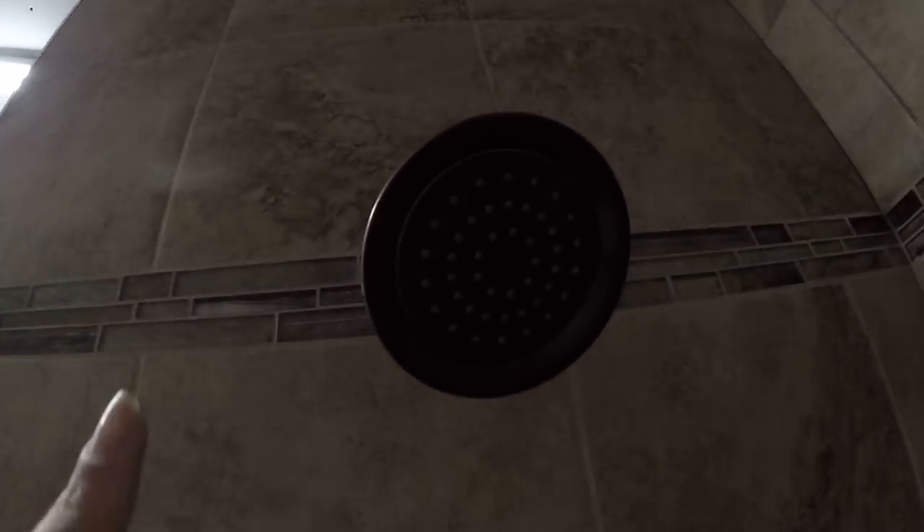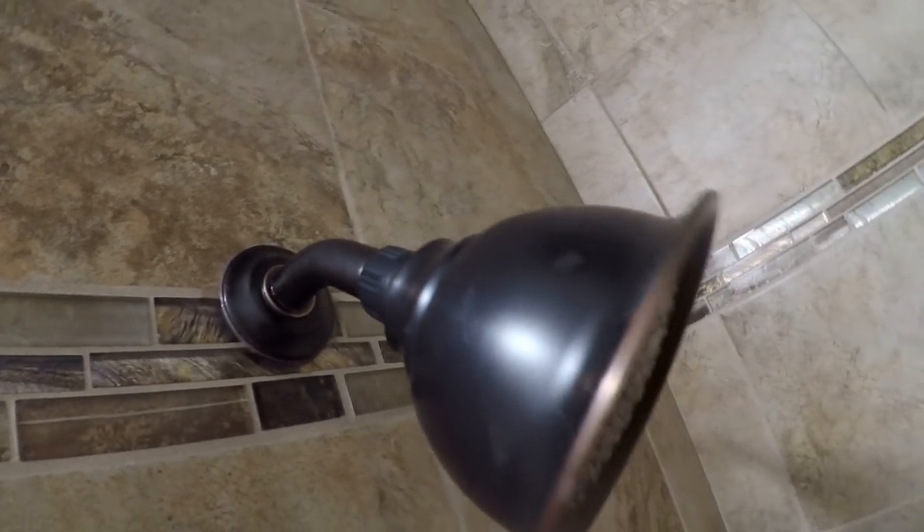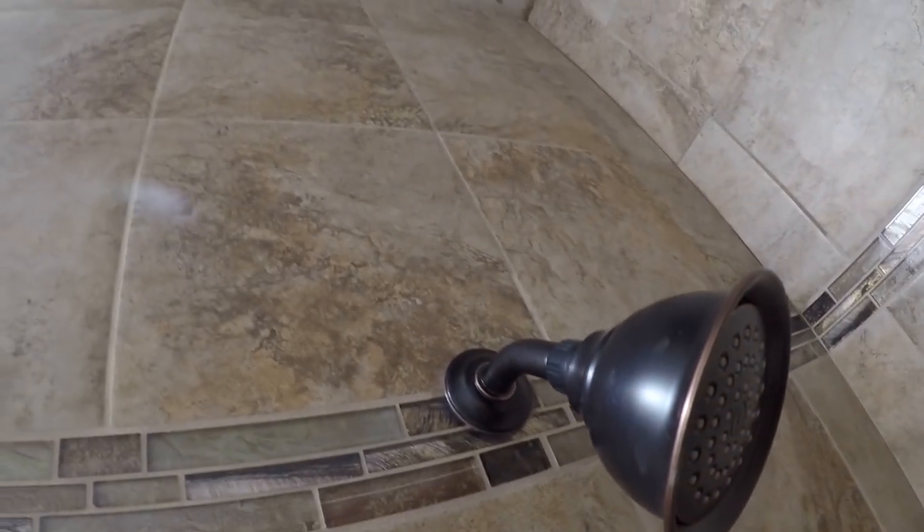So Ross put this in today and that wasn't that hard for him to do. Once he figured out how to put the handle on, we were all good with that.